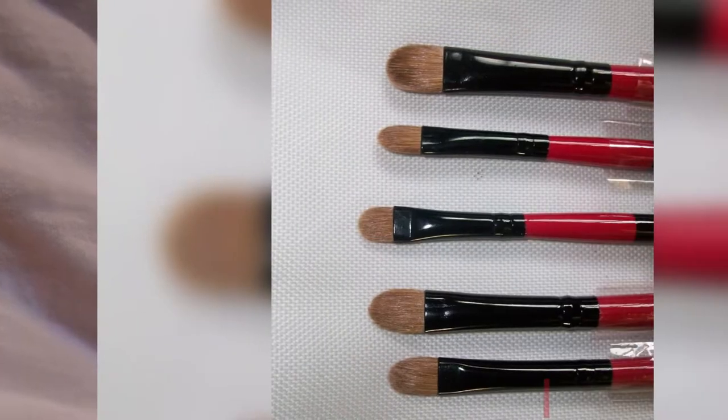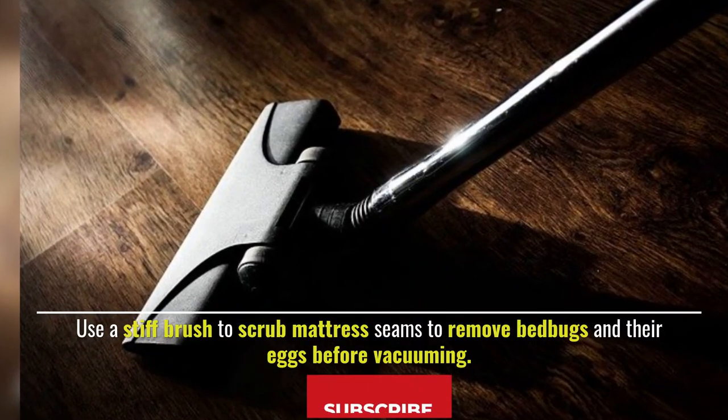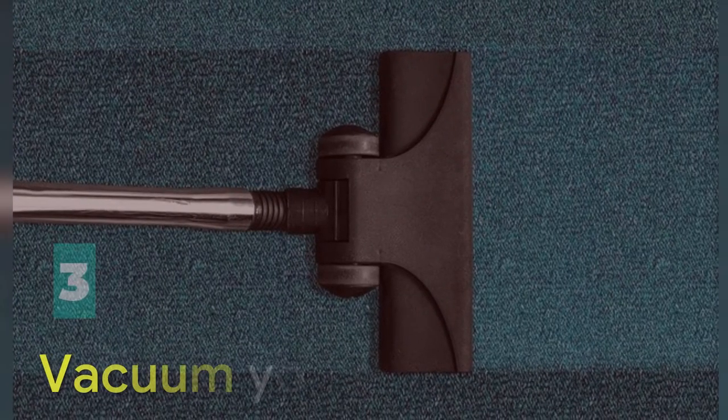Number two: use a stiff brush. Use a stiff brush to scrub mattress seams to remove bedbugs and their eggs before vacuuming.